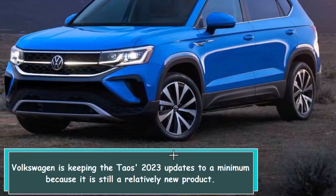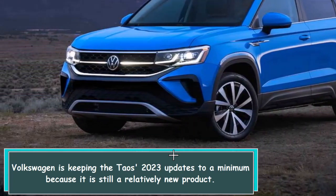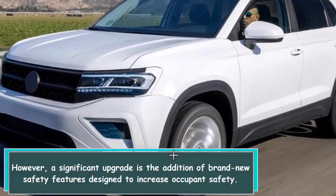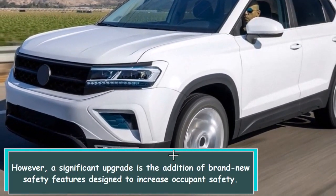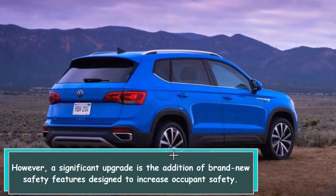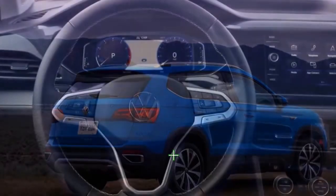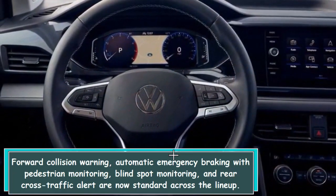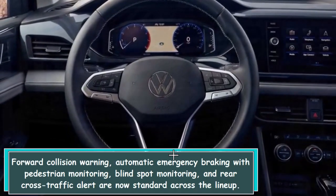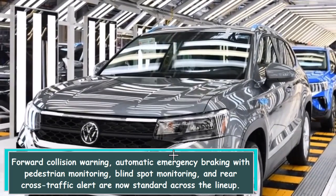Volkswagen is keeping the Taos 2023 updates to a minimum because it is still a relatively new product. However, a significant upgrade is the addition of brand new safety features designed to increase occupant safety. Forward collision warning, automatic emergency braking with pedestrian monitoring, blind spot monitoring, and rear cross-traffic alert are now standard across the lineup.